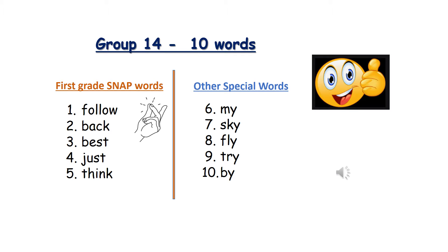Here are the 10 spelling words for this week. The first word has two syllables. The other nine words have just one syllable.